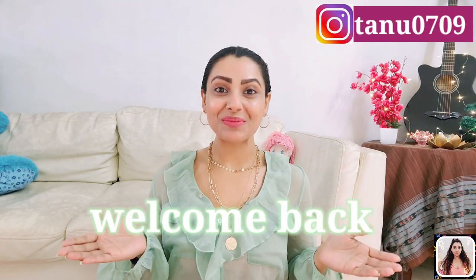Hey guys, this is Tanu and welcome back to my channel. If you're seeing this face for the very first time, hi, I'm Tanu and I make videos about fashion, fitness, and lifestyle related content. Please take a moment and subscribe to my channel, as it will really encourage me to make more such useful content for you guys. You can follow me on Instagram as well — that link is in the description. Today I'm back with another summer special haul, featuring super comfortable and summer-friendly bottom wear. Let's get started!